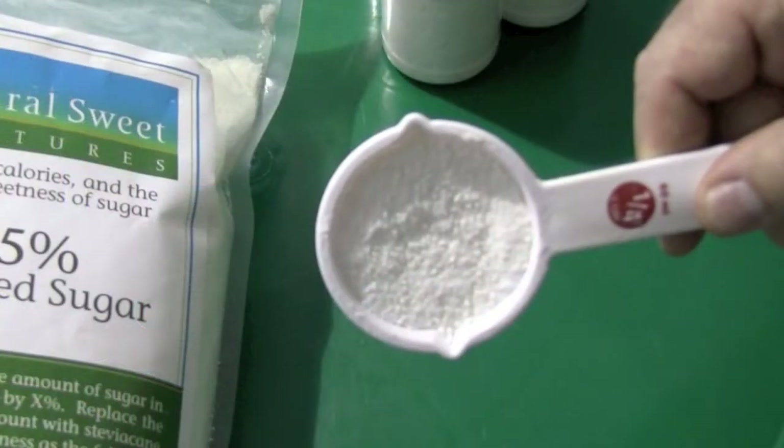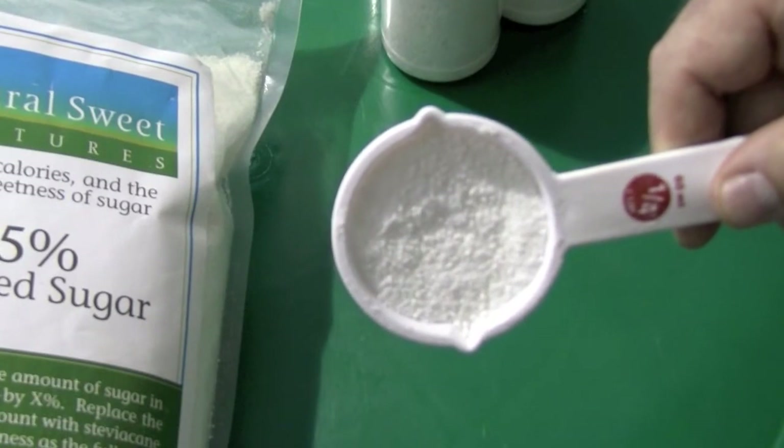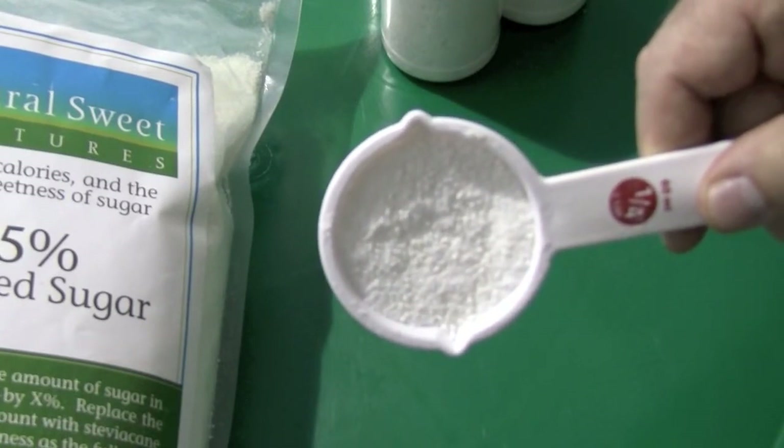Hi, I'm Darryl Gerdes. I'm in charge of product development for Imperial Sugar. We're here today to talk a little bit about stevia cane. This is a new product. It's a very exciting product that will bring about reduced calorie, reduced sugar usage, both at the industrial, at the food service, and at the consumer level.